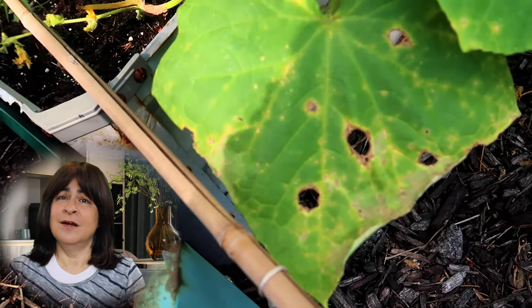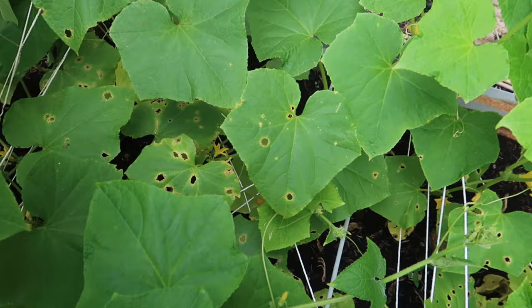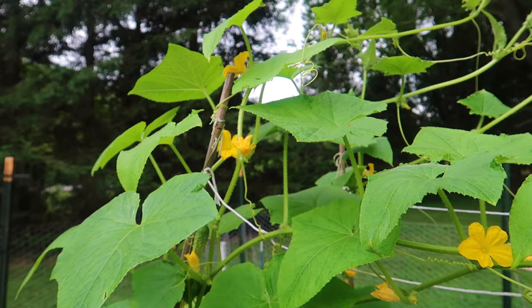Hello everyone. As you can see I've got something eating away at the cucumber leaves leaving holes — big, ugly holes. The affected leaves are mostly the ones down near the bottom, close to the soil level. The leaves at the top of the plant are beautiful and healthy looking. So who's been eating these leaves?